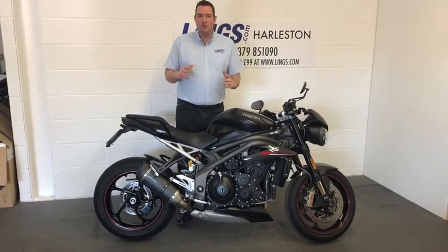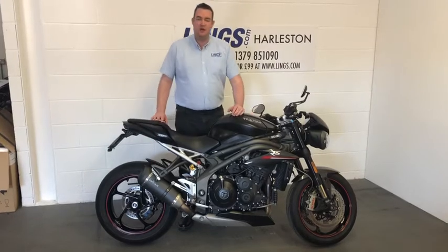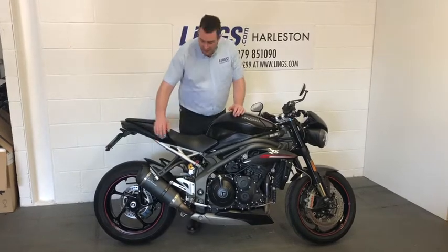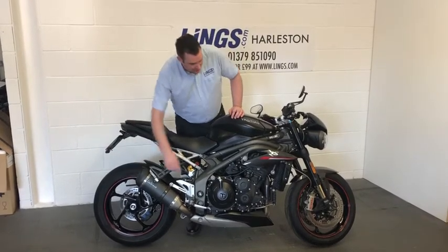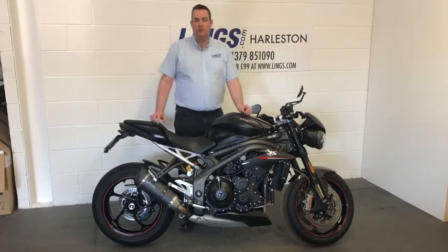And then you've got some really nice little additions to it — not least the Leo Vince exhaust, so the aftermarket exhaust with matching Leo Vince hugger. You've also got the spindle end and the crash bobbins at the front on the fork legs.